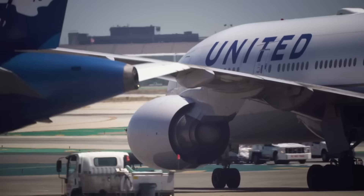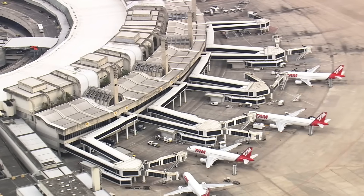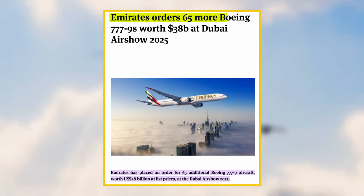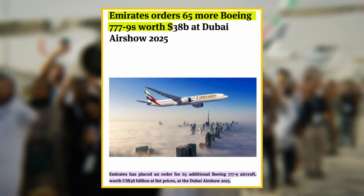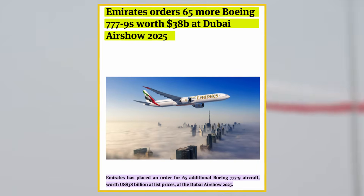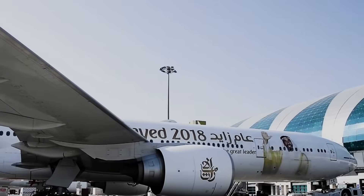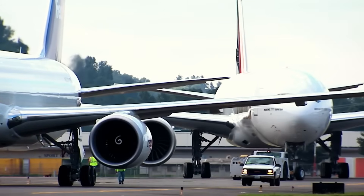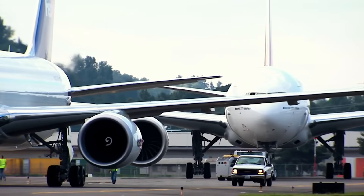As 2025 closes, Boeing continues working through Phase 3 certification requirements. Despite persistent delays, airlines continue ordering the 777X. Emirates announced an order for 65 additional Boeing 777-9 aircraft worth $38 billion at list prices in November 2025 at the Dubai Airshow, expanding its total 777/777X commitment to 270 aircraft and making it the largest 777X customer.